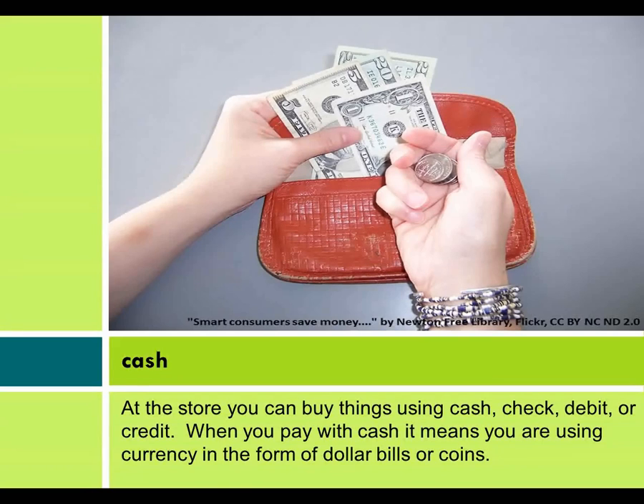Cash. When you pay with cash, it means you are using currency in the form of dollar bills or coins.